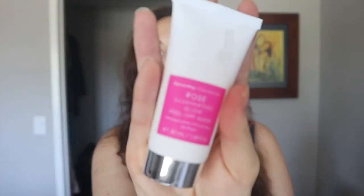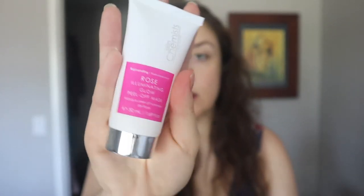It's sealed so I will talk about this in a review video down the road. I am definitely going to keep this for myself and try it out. I am excited about this. I love masks and the description sold me.